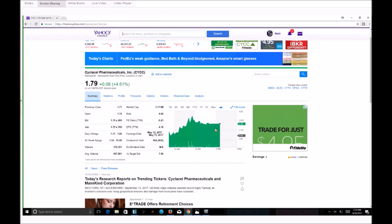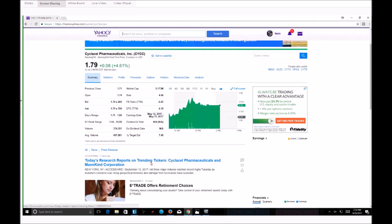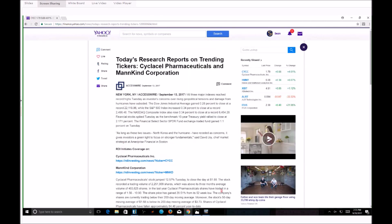CYCC average volume is $497,000 — we're probably going to hit right around there in about an hour. There's a seven-day research report on trending tickers including CYCC and Mankind. This came out seven days ago, and I love this pattern. It is one of my favorite patterns there is.